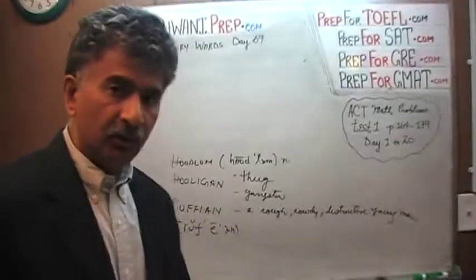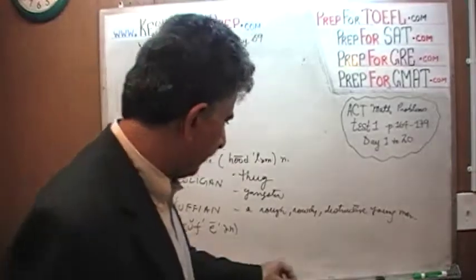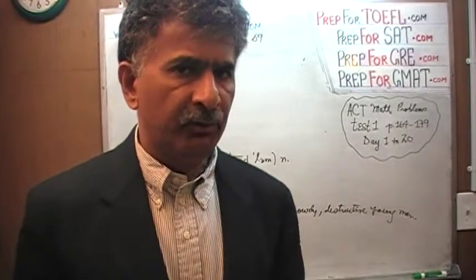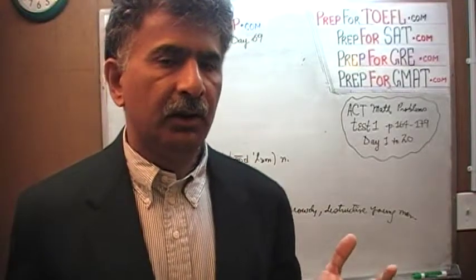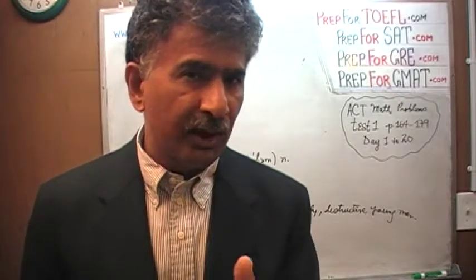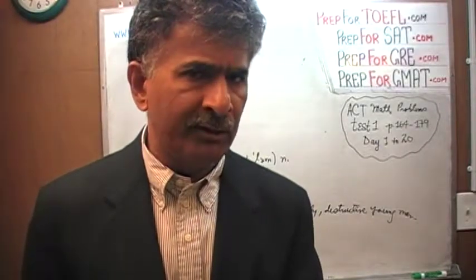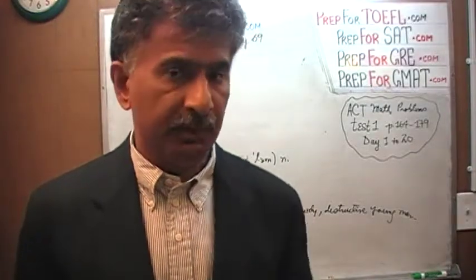Let's break into a little sermon as always. Remember, there are three levels of vocabulary. The first level is where you come across a word, you recognize it, and you sort of know what it means. The second level is where you know the word so well that if somebody asks you what it means, you can articulate it very easily and tell them exactly what it means.